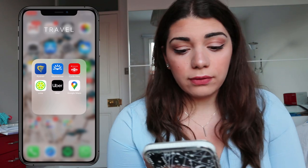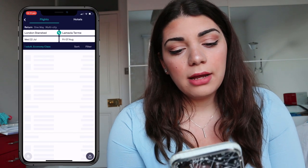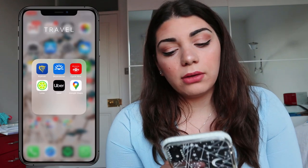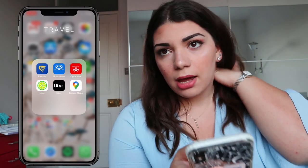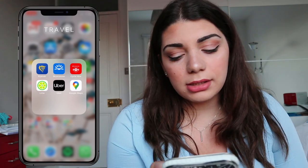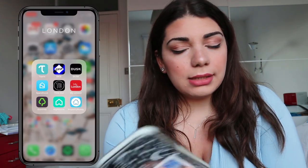My favorite folder is Travel. I have Ryanair, Skyscanner — which I really recommend for finding cheap flights and hotels — Santander Cycle Hire for normal bikes around the city, Lime for electric bikes, Uber which has been a lifesaver in London especially after nightclubs, and Google Maps because I think it's better than Apple Maps.